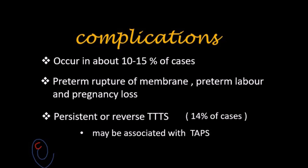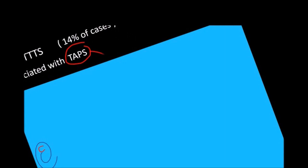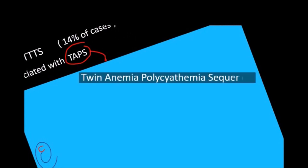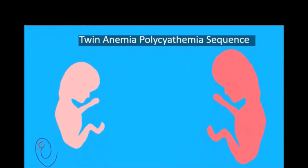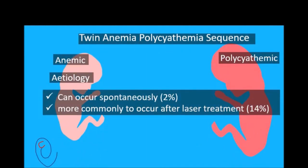Some vascular anastomoses may be missed during the procedure. This may result in persistent or reverse TTTS. This happens in 14% of cases and may be associated with another problem called TAPS, which stands for Twin Anemia Polycythemia Sequence, in which the donor is anemic while the recipient is polycythemic. This condition can occur spontaneously in monochorionic pregnancy, but more commonly occurs after fetoscopic laser ablation.